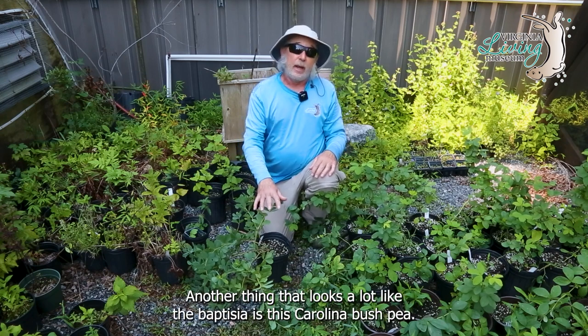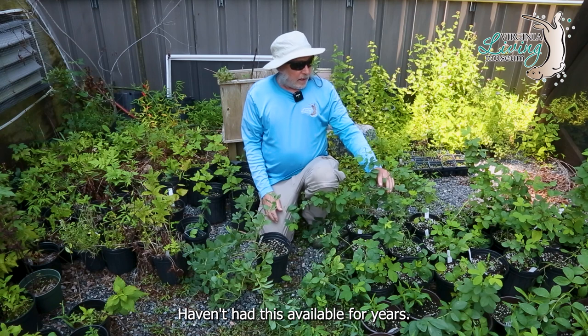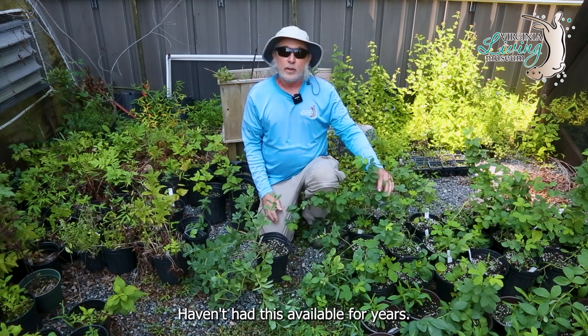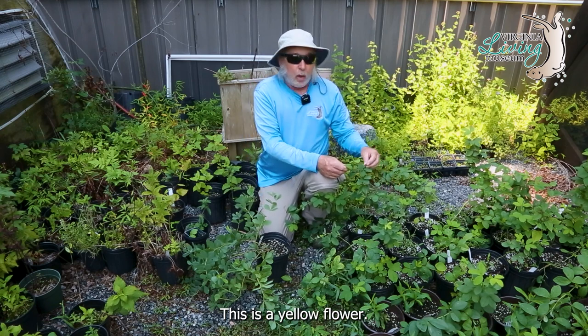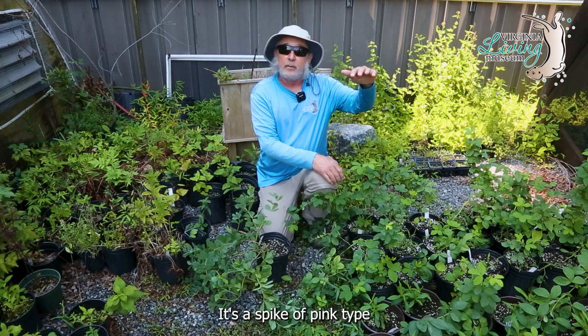Another plant that looks a lot like the Baptisia is this Carolina bush pea. Haven't had this available for years. This is a yellow flower — same idea, a spike of pea-type flowers, but it blooms a little bit later in the year, more early summer to mid-summer.